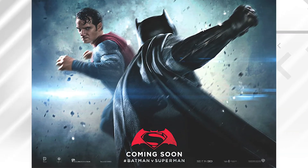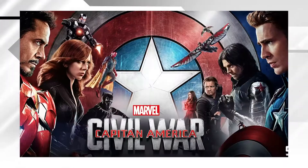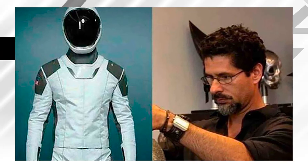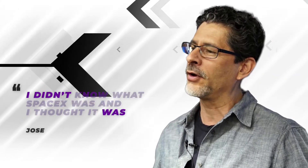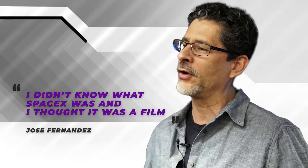In 2016, Elon Musk contacted pedigree designer Jose Fernandez, who worked on costumes for movies including Batman V Superman: Dawn of Justice, Tron, Iron Man 2, The Amazing Spider-Man, and Captain America: Civil War, to name just a few of his impressive credits. Musk wanted Fernandez to design the spacesuit, and the designer recounts that he initially thought it was for a movie — 'I didn't know what SpaceX was, and I thought it was a film,' he said. And so it happened that the SpaceX spacesuit design had a superhero feel to it.